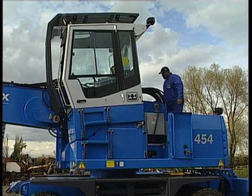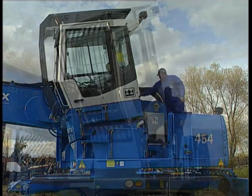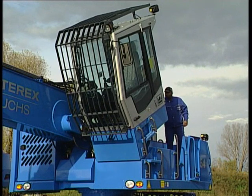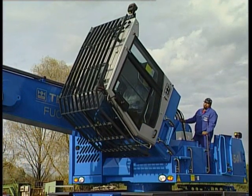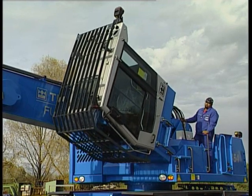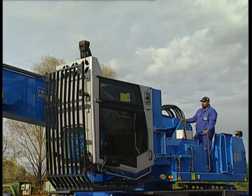The new MHL 454 comes standard-equipped with a tiltable cabin. The cabin can be conveniently tilted forward during transport by a hydraulic cylinder so as not to exceed the maximum allowable transport height. The cabin can also be tilted when using optional cab raisers.